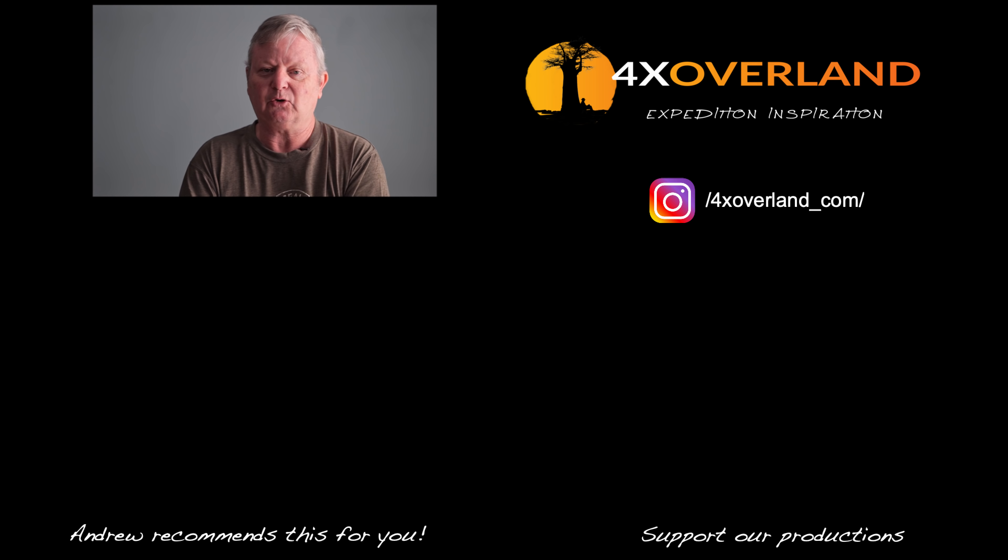Thank you very much for watching. See you in New Zealand.